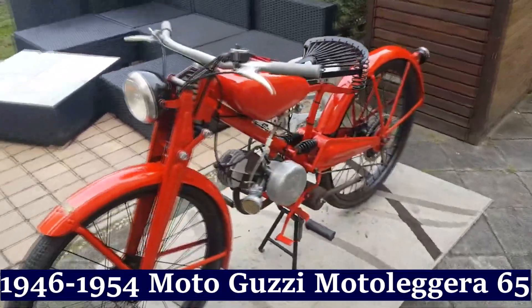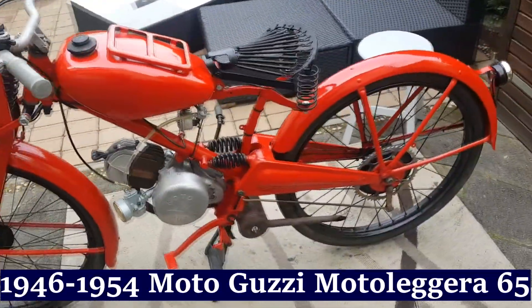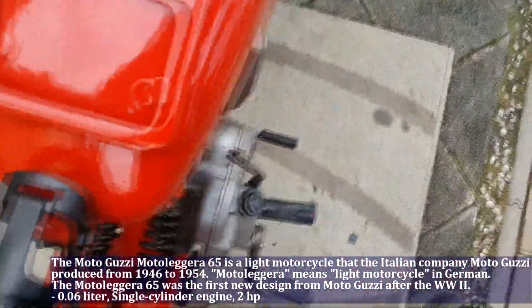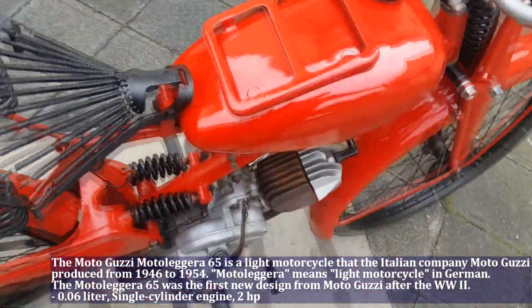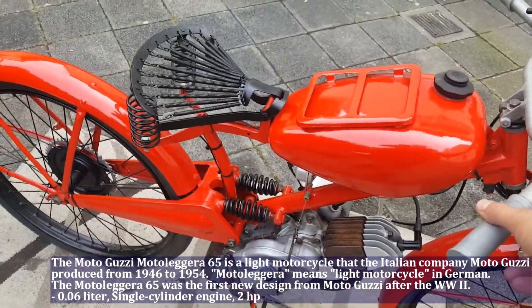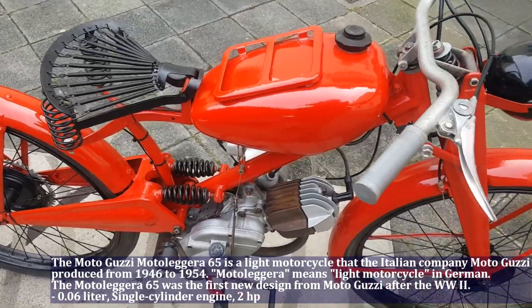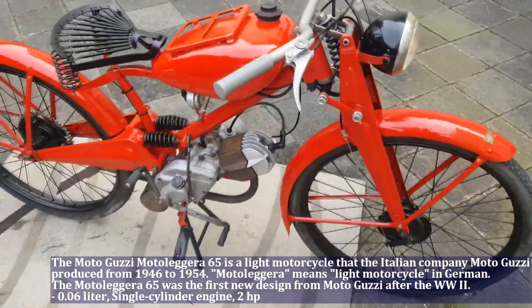The Moto Guzzi Moto Leggera 65 is a light motorcycle that the Italian company Moto Guzzi produced from 1946 to 1954. Moto Leggera means light motorcycle. The Moto Leggera 65 has a 0.06 liter engine, single cylinder, and produces 2 HP.